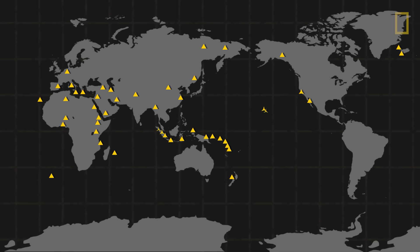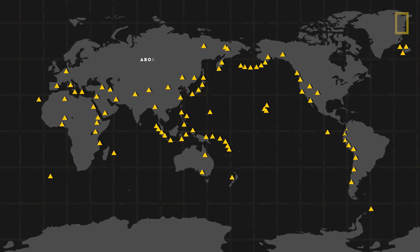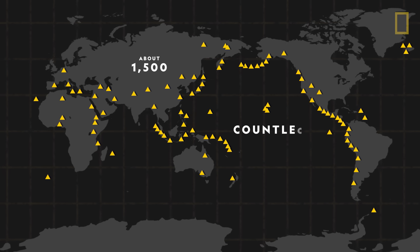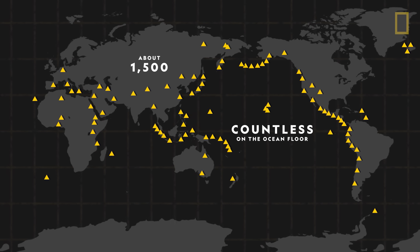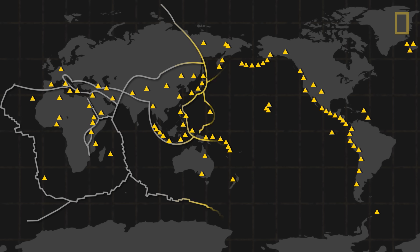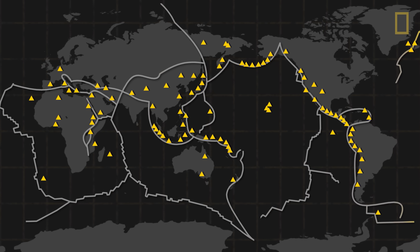Volcanoes are scattered across the planet. About 1,500 active volcanoes can be found across the world, though countless others are on the ocean floor. Most volcanoes, whether on land or underwater, are located where tectonic plates meet.